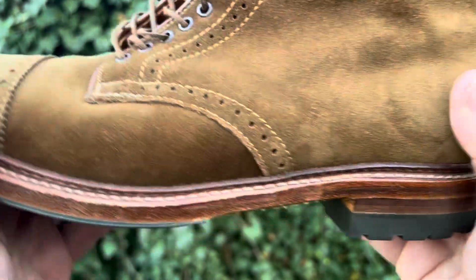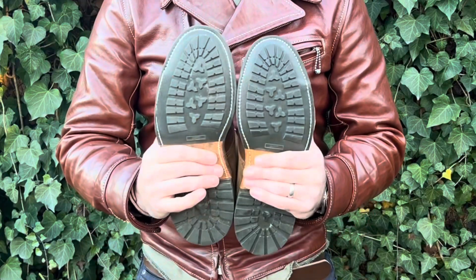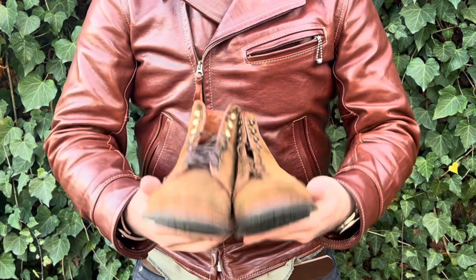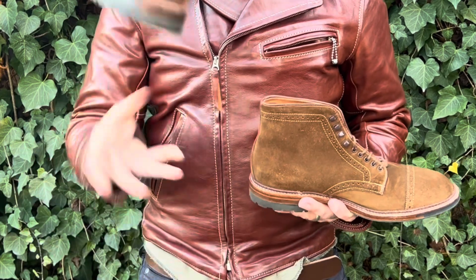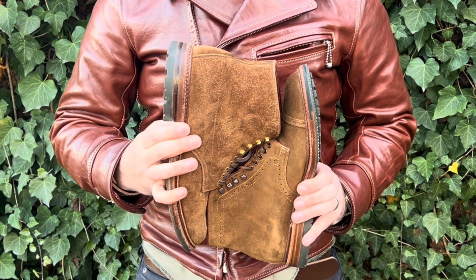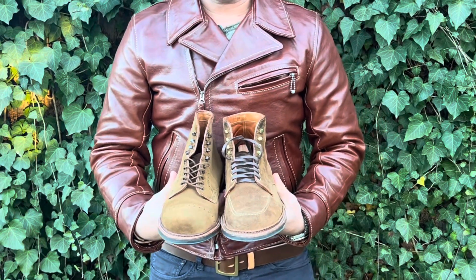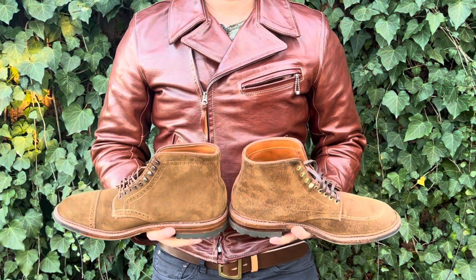Golden threads. And yes, once again, we've got the traditional Alden commando outsole. It's more of a dressy outsole — more discreet. It's not super toothy and luggy. It's just a perfect outsole for a dress boot. These would be perfect for like a business casual, especially in the winter time, but year round these would serve you very well.